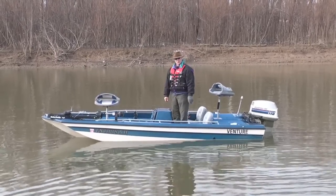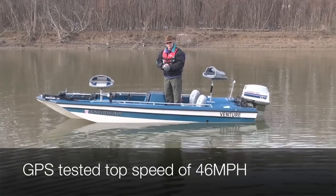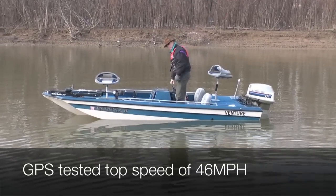This boat runs really very well and very fast. In fact, I don't think I can show you how fast it runs because it's just too cold, but let me run it a little bit here.